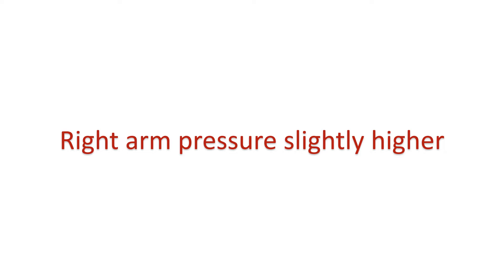Still, their study also documented slightly higher blood pressure in the right arm — 2-3 mmHg for systolic blood pressure and 1 mmHg for diastolic blood pressure.